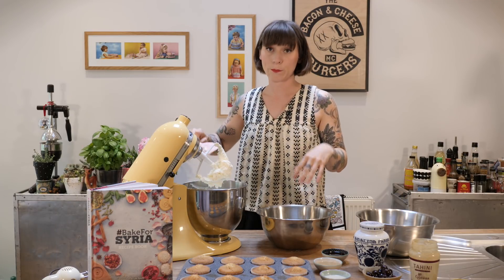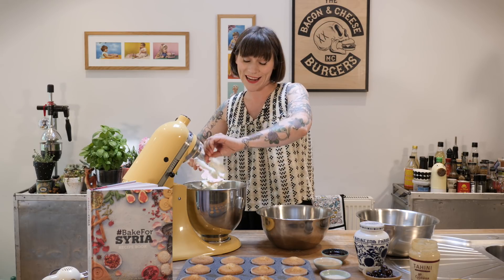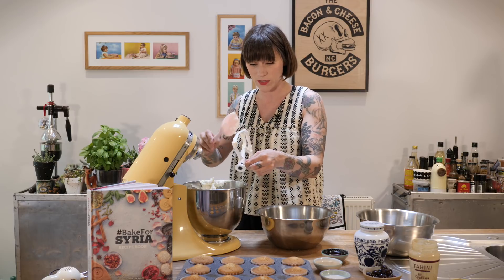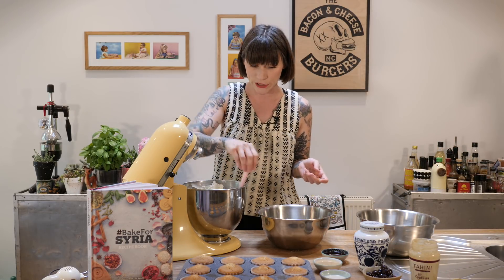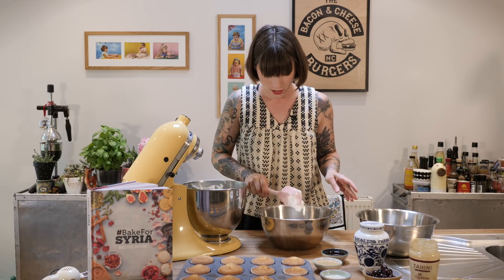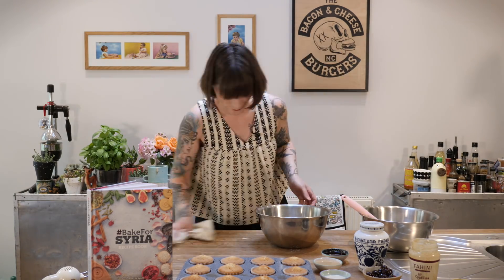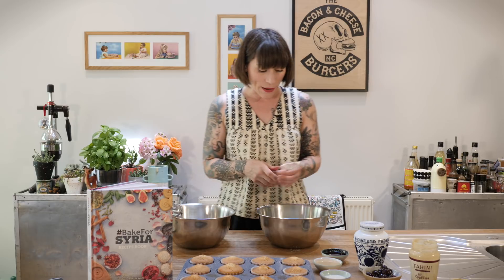That's looking pretty good but it's quite stiff. As I always do, I'll add some liquid — normally just milk. But because I'm splitting this into two halves and flavoring them differently, I'm going to add tahini and milk to one half, and the syrup from the sour cherry jar to the other, which is just lush. I'll roughly divide the buttercream base into two bowls. I've also got a small hand mixer since this is quite a small amount.